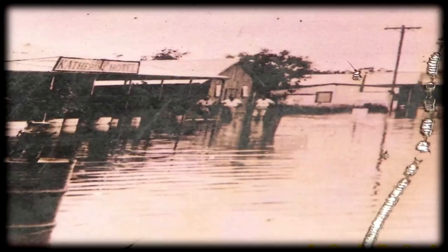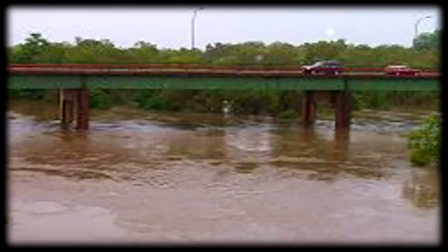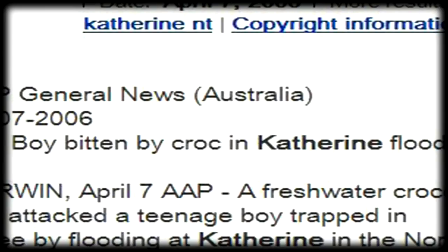A state of emergency was declared in 2006. The water under the old railway bridge rose 23 meters. A boy was reportedly trapped in a tree and attacked by a freshwater crocodile.